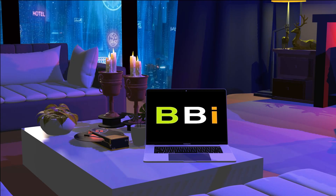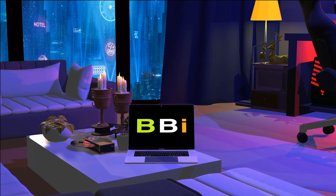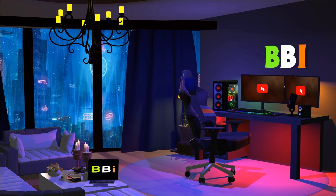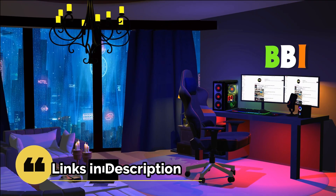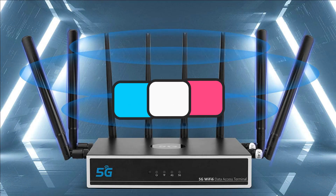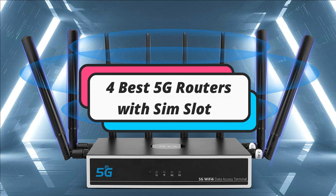Welcome to Best Budget Info. Here, we review tech products to help you make the best purchasing decision. Our team stays busy to keep you updated on the latest tech trends. To purchase the right product, check out the links in the description and subscribe to my channel. In this episode, I will show you the four best 5G routers with SIM slot. Let's get started.